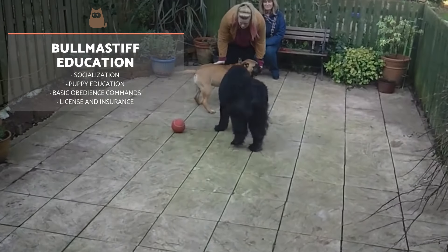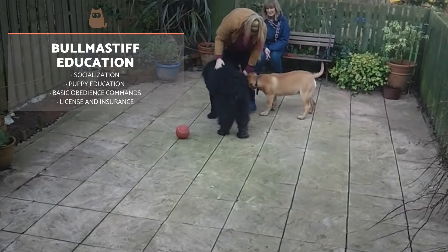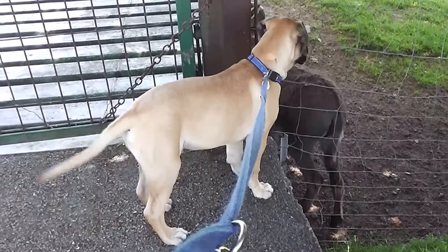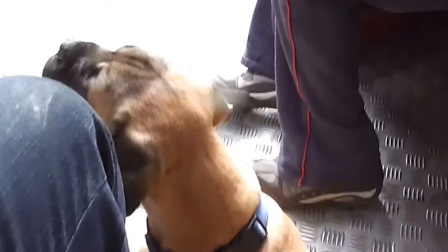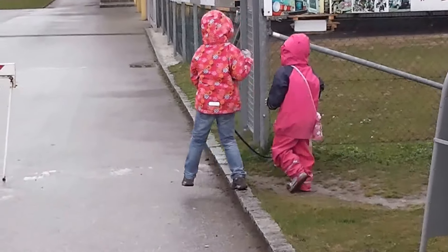Bull Mastiff education should begin promptly when they are still a puppy. They must remain with their mother until approximately two and a half months. They then should socialise with other dogs, people, environments and animals. It is essential to offer varied positive experiences. For this, we can go to puppy classes. Once they have been vaccinated, they can go out to the street where you teach them to walk, urinate outdoors and interact with others.